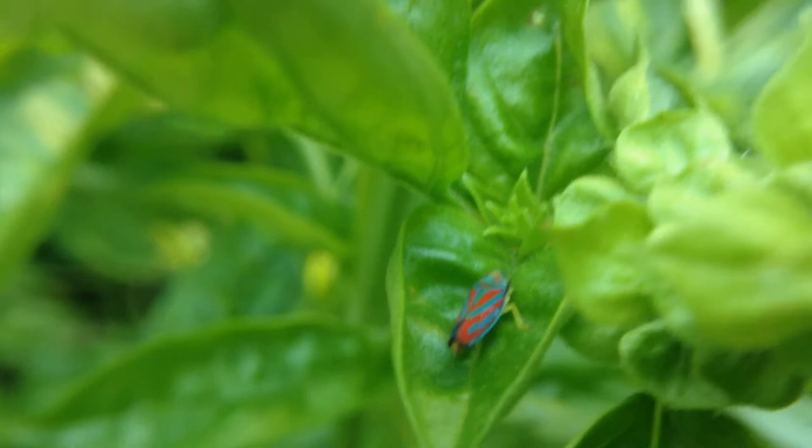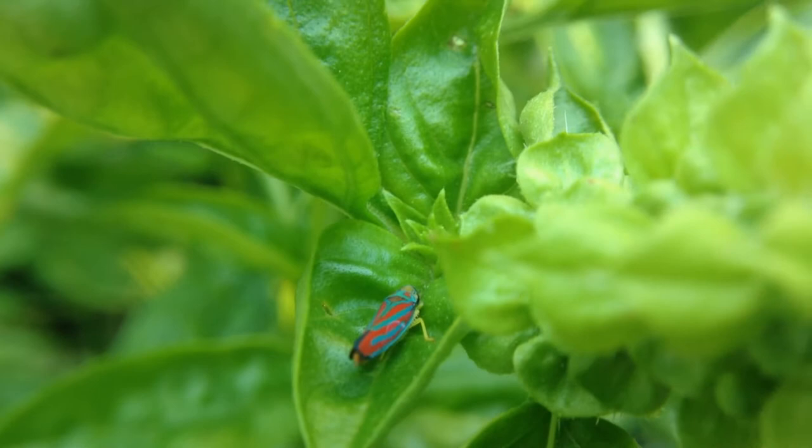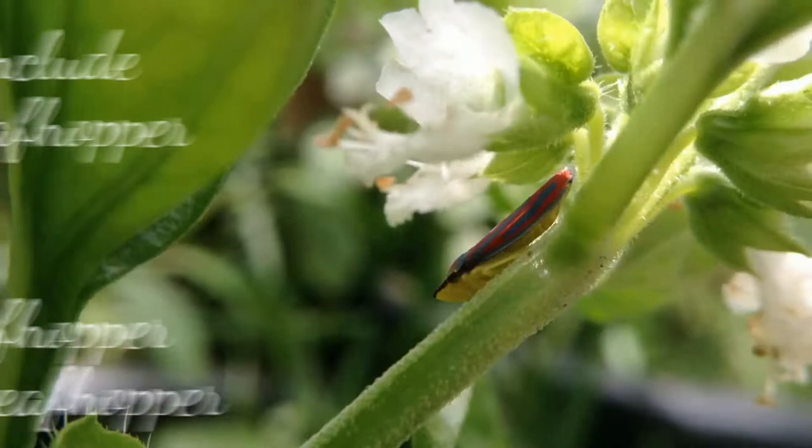They do feed on the sap of the plant, so they are probably a pest — but I think they're a beautiful pest. They're native to North America, so here in my garden they're really appropriate.